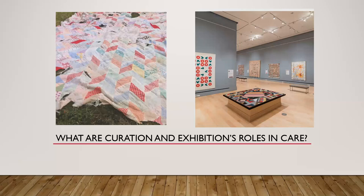Thank you for joining us for five things you may not have known about how we care for our collection at the International Quilt Museum.